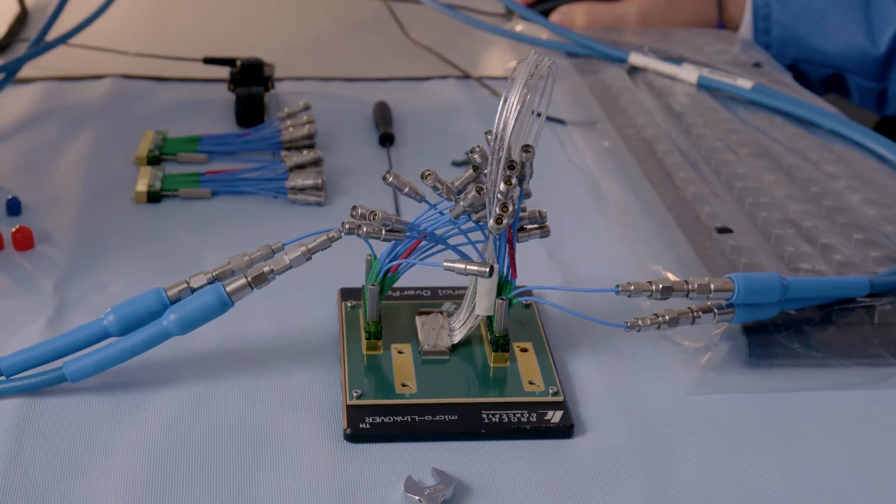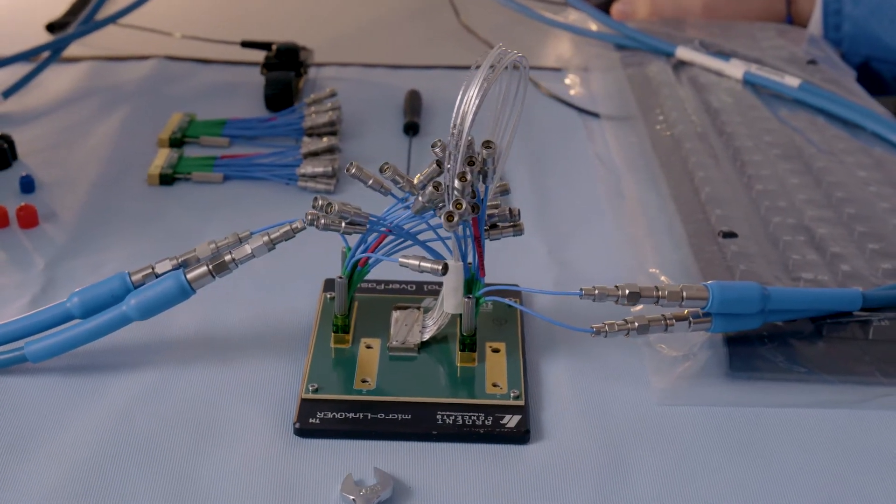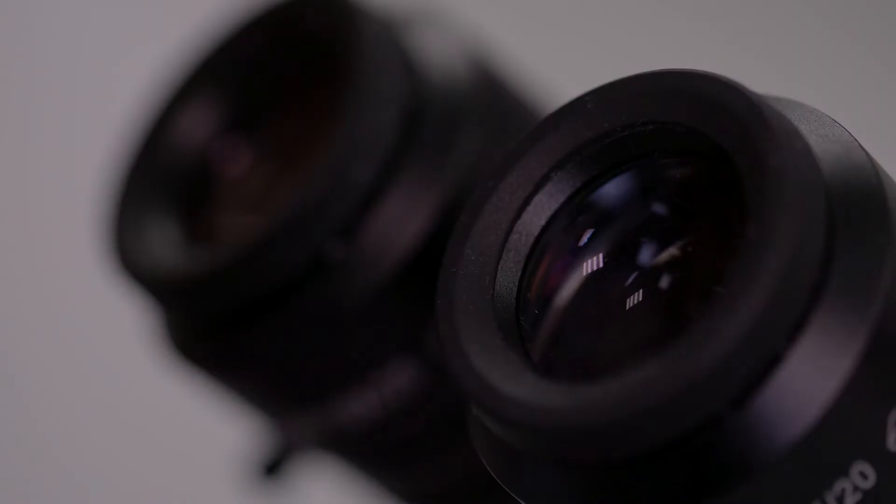We knew that with our signal integrity strength, we could solve this problem for the industry and also make this automated as well.